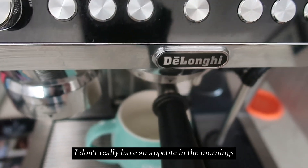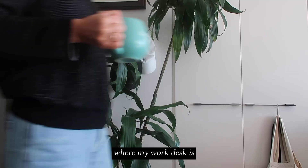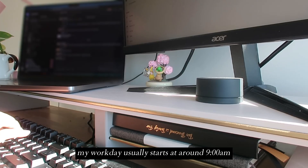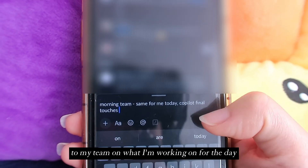I don't really have an appetite in the mornings so I start my day off with an iced long black before heading into my bedroom where my work desk is. My workday usually starts at around 9am where I give a text update to my team on what I'm working on for the day.